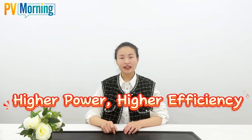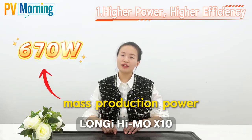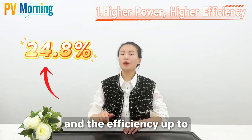First: higher power and higher efficiency. LONGi HiMO X10 mass production power is up to 670W, leading top-tier modules by 30W, and efficiency up to 24.8%.